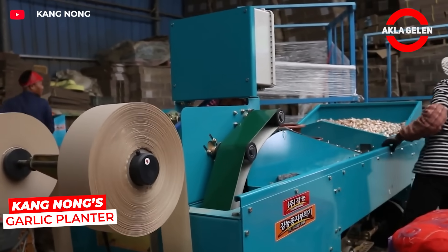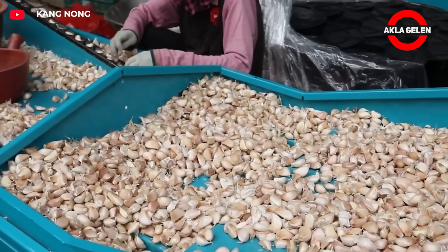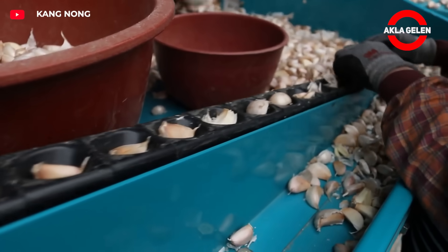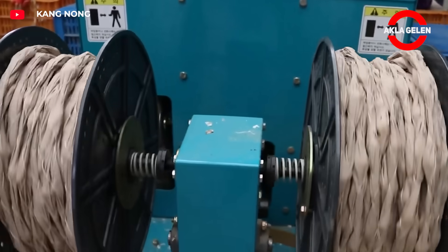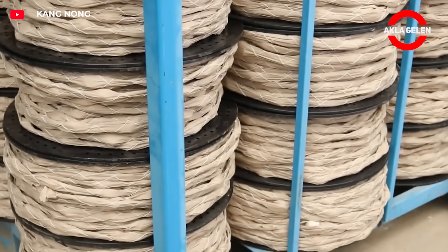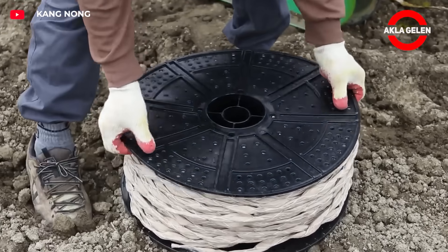Revolution in garlic planting — Kang Nong's roll system. First, garlic cloves are arranged in rows on a special net. These strips are wrapped like a carpet and rolled up. With a mechanism behind a tractor, these garlic rolls are buried in the soil and a mulch film is laid. The film both preserves moisture and prevents weeds. With this system, garlic planting is now like a factory.